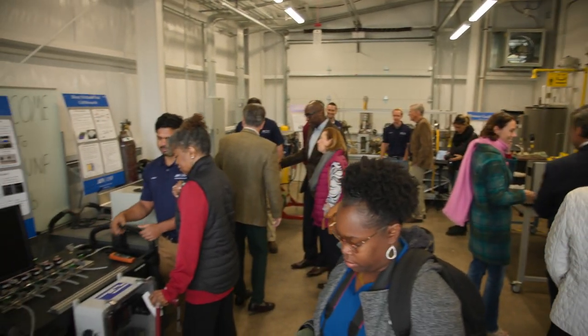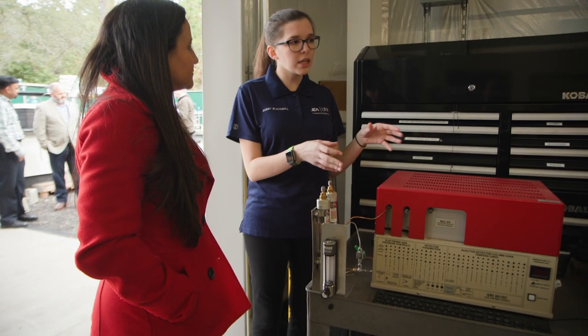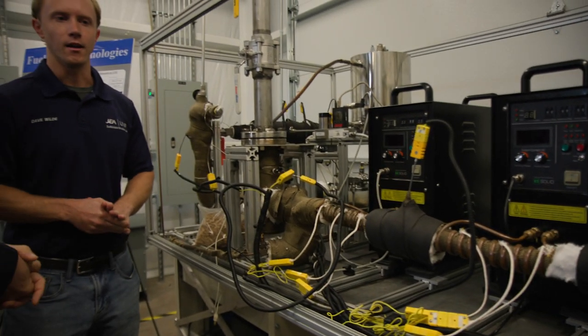It's a win for UNF, a win for UNF engineering students, and a win for JEA, which hopes to someday hire some of these engineers or perhaps even adopt some of their advances in energy and water sustainability.